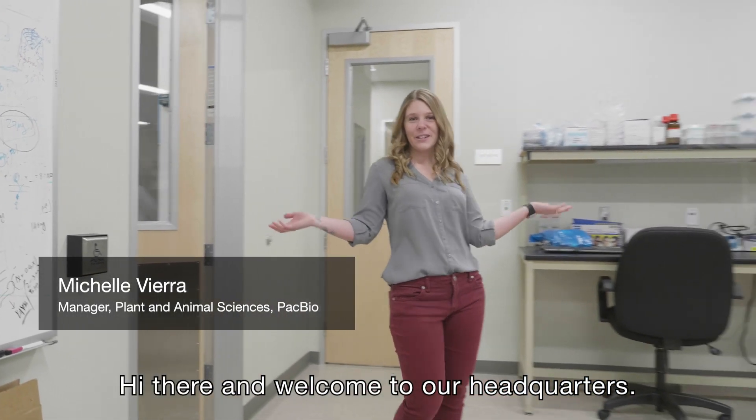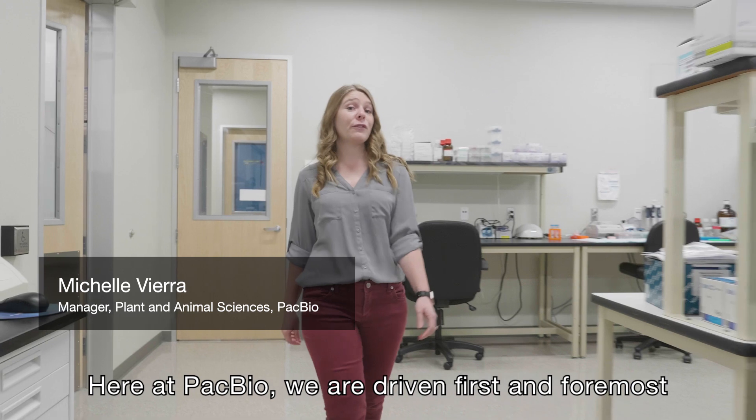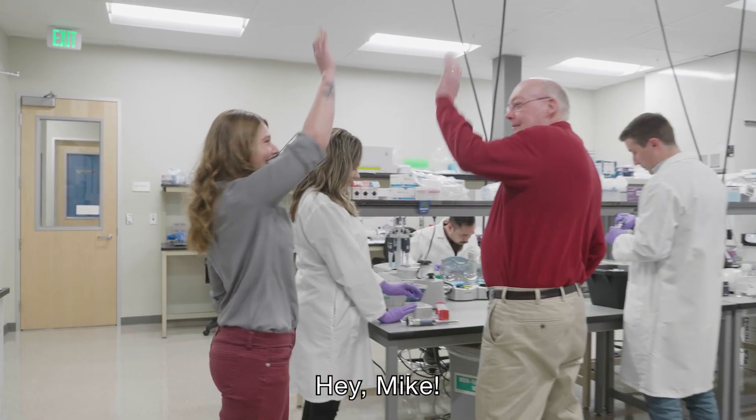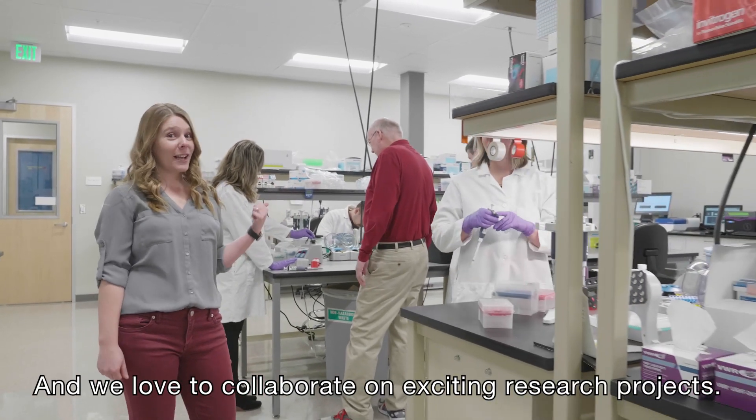Hi there and welcome to our headquarters. Here at PacBio we are driven first and foremost by great science, and we love to collaborate on exciting research projects.